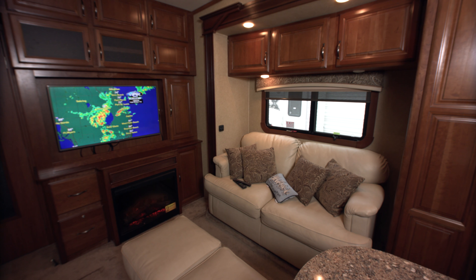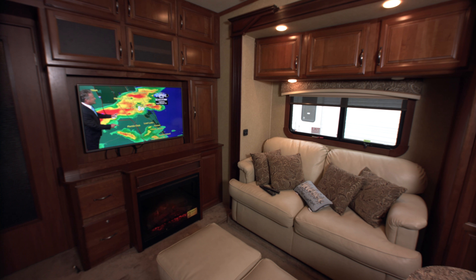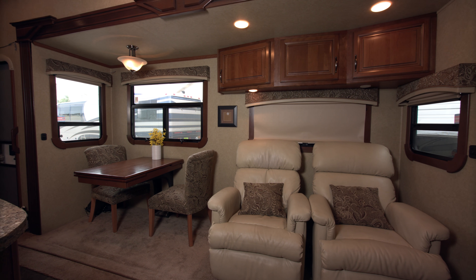Now let's talk about this very inviting and cozy living area. There's lots of cupboard space above the sofas and chairs, and the seating area looks very comfortable — real leather seats in the loveseat and a couple of lazy boys over there for relaxing.